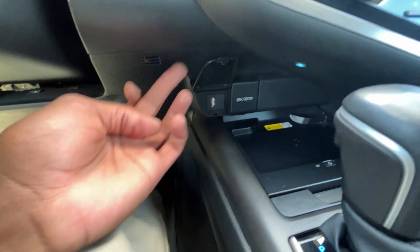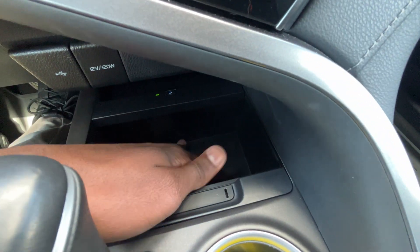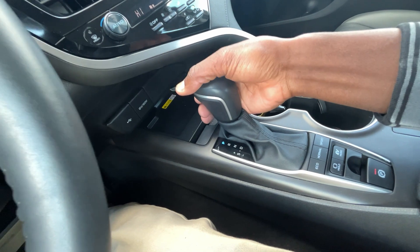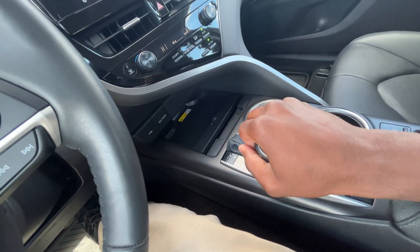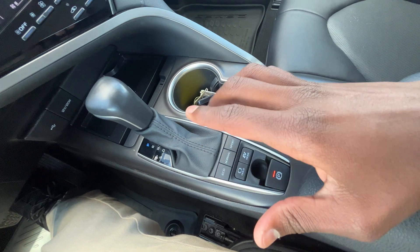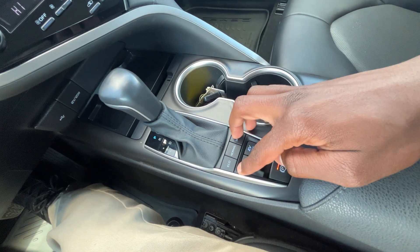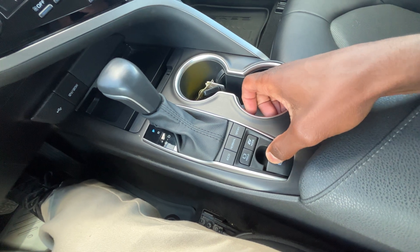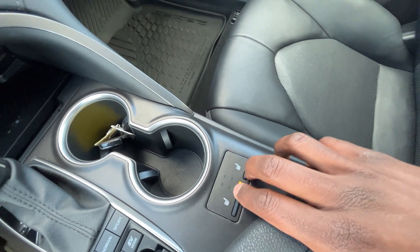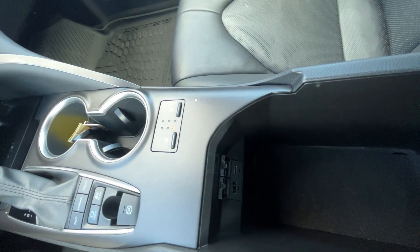There's a USB port, a 12-volt outlet, a wireless charging pad, and storage underneath. To shift the CVT, pull the lever through reverse, neutral, and drive. You can also manually shift the CVT revs. There are three drive modes: eco, normal, and sport, plus an EV mode, an electronic parking brake, and an automatic brake hold. To engage the parking brake, pull up; press down to disengage. Three-stage heated seats for the driver and front passenger. The center console has a USB-C and USB-A charge port.